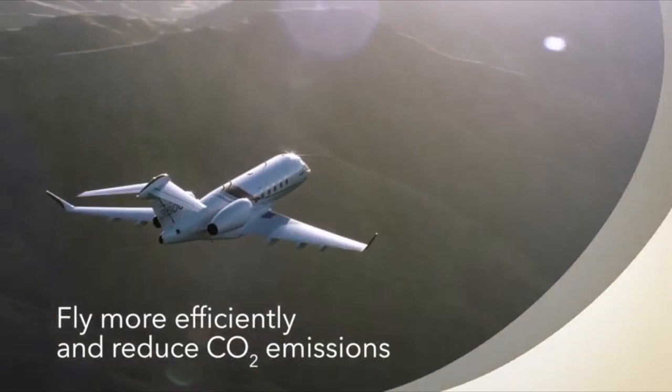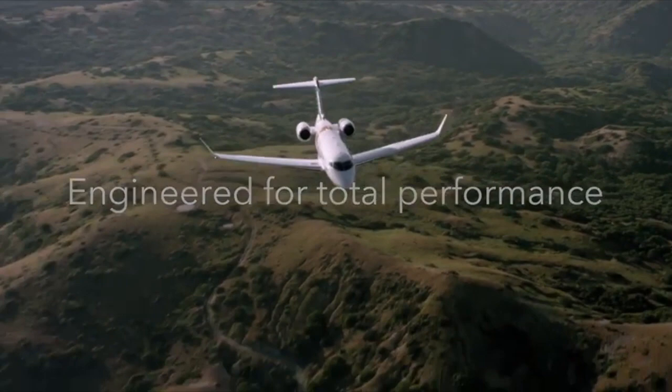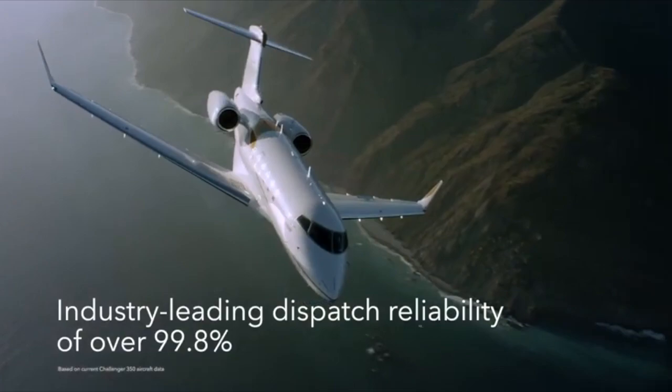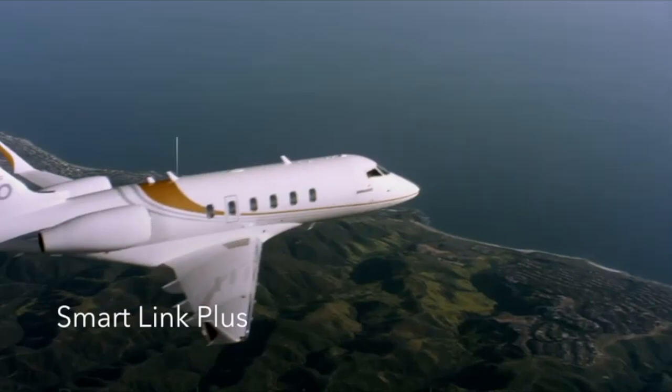They've also upgraded the cabin management system so you can control things in the cabin — like the volume on the TV or the air conditioning — from your phone by downloading an app. That's a feature that's been built into it. The range is now 3,400 nautical miles, so it can comfortably do coast to coast, LA to New York.